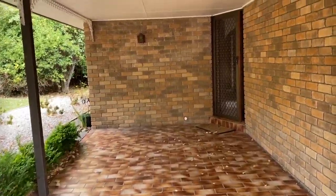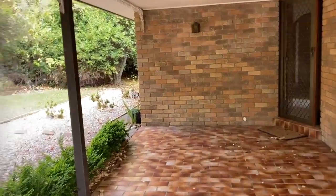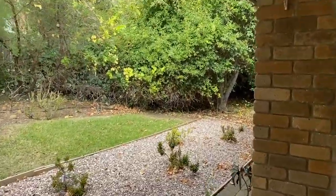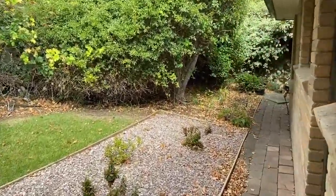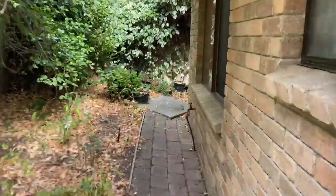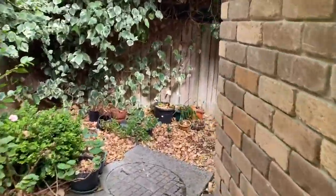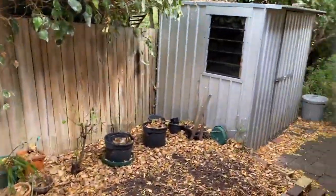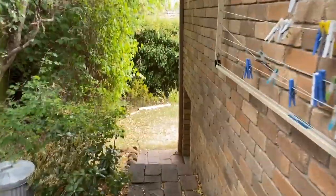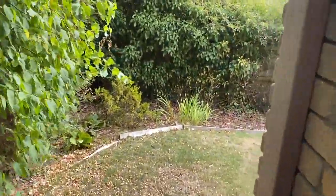Hi, this is Jane, and today we're here at number one Mowbray Court in Lena Valley. This is a beautiful little property — I love this yard, it's very tranquil. We'll give you a quick tour around. Although it is a unit, it does have its own separate yard to look after. This is so cute, a great little private spot.